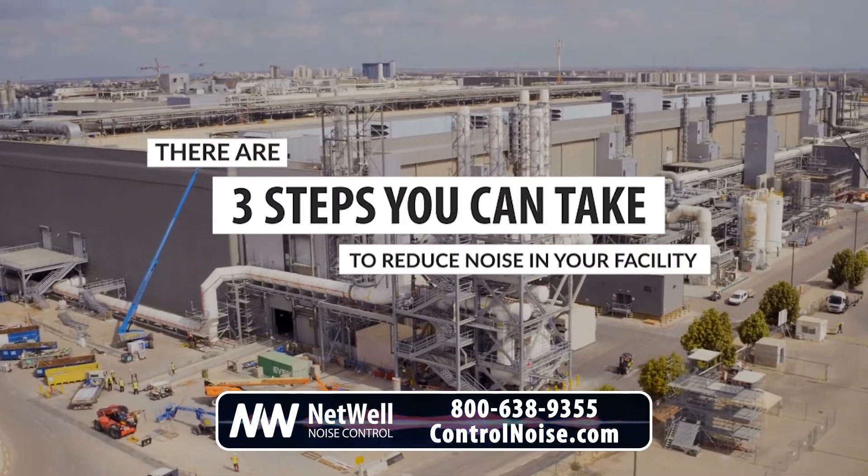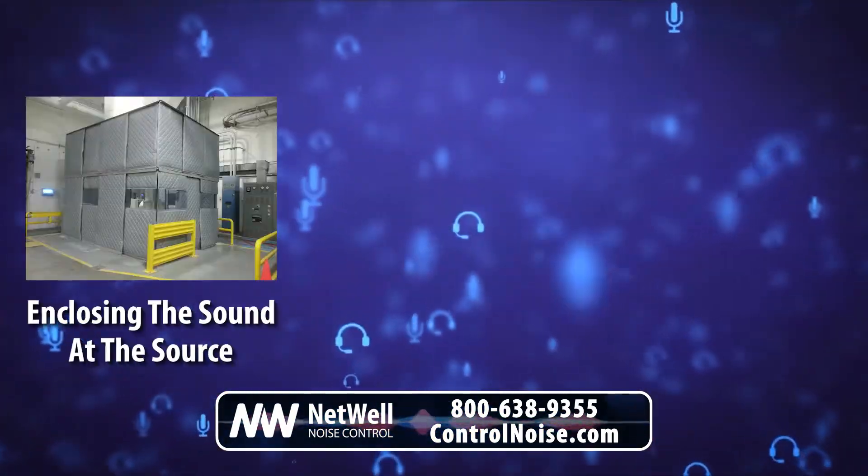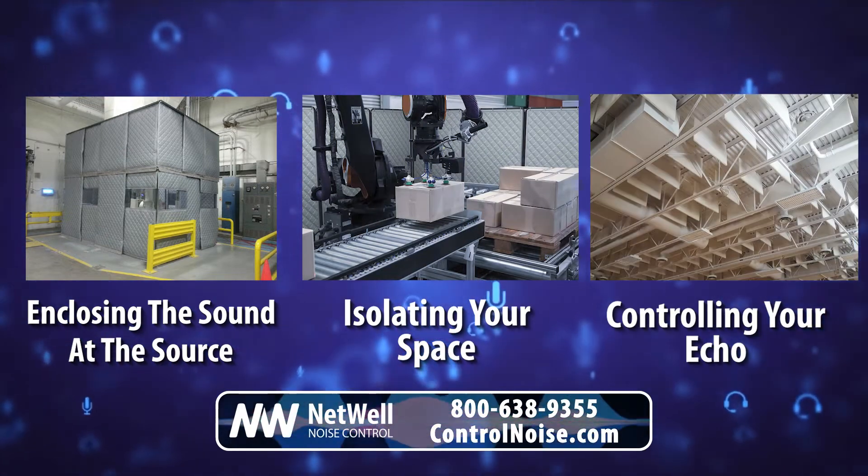There are three steps you can take to reduce noise in your facility: enclosing the sound at the source, isolating your space, and controlling your echo.